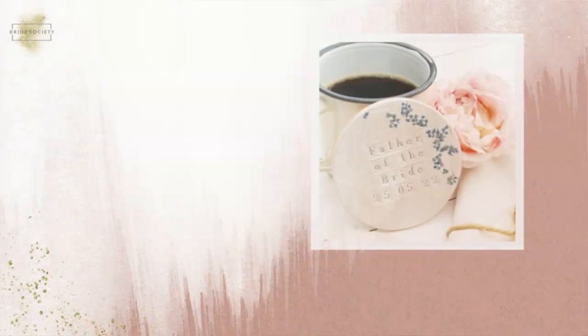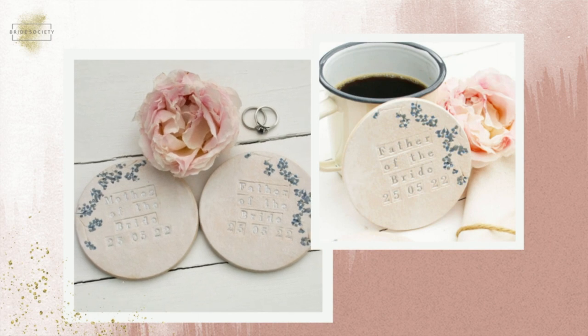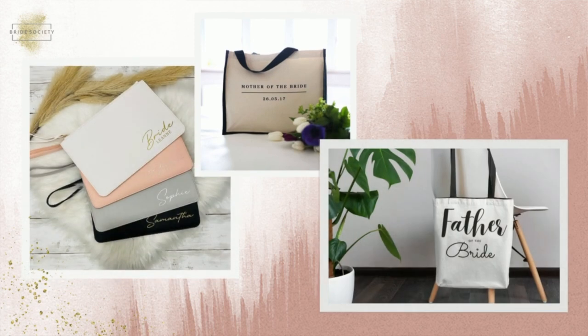If your parents are big tea or coffee drinkers, you could get some personalised coasters — father of the bride, parents of the bride with a date on. You could also get personalised tote bags for each of them, either as the gift themselves or to contain one of the other gifts. If you know they're into a particular hobby, you don't have to stick to wedding-related gifts — choose something to do with that hobby. For example, my dad is into model railways, so I got some bits for his model railway layout.